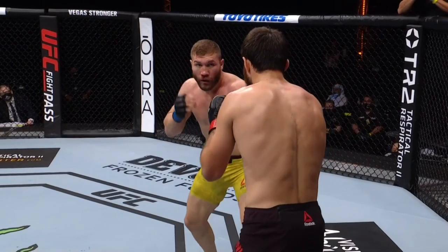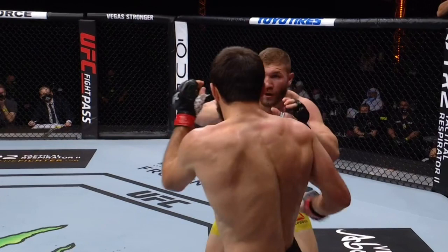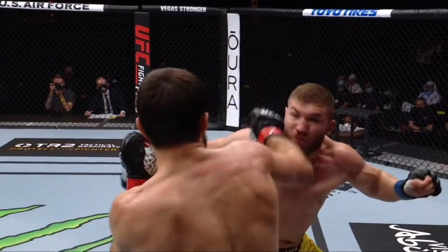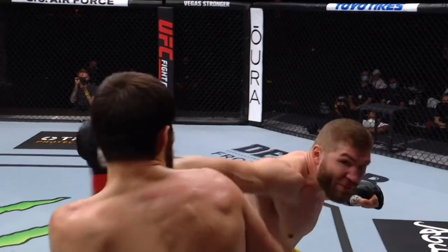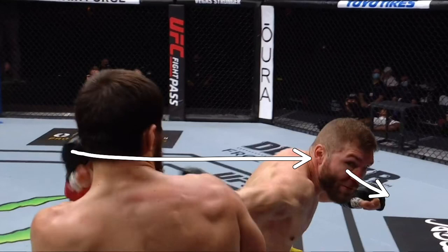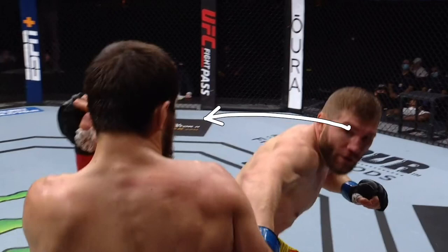Kutilaba is stalking. He throws that right hand — you can see it coming in but he doesn't really land with anything as Ankalaev is stepping back. Ankalaev throws that right hand but doesn't really hit anything correctly either. See that big right hand and notice how he's out of position with his head. The big problem you see a lot still in MMA is that people over-commit, and that's what Kutilaba does here.